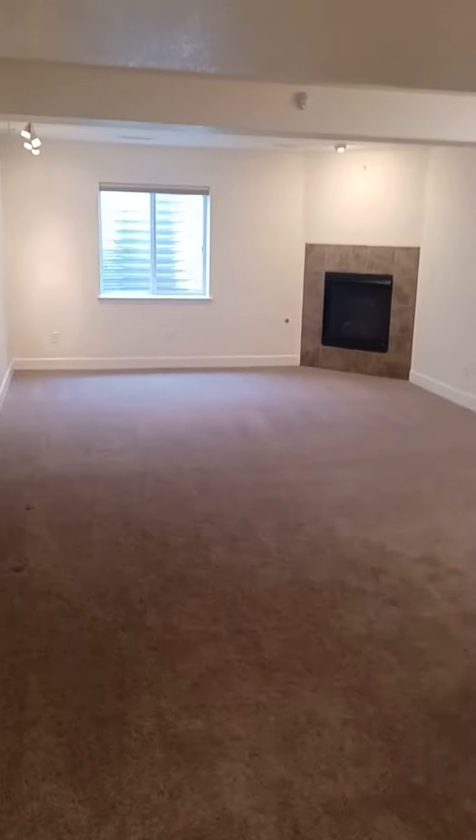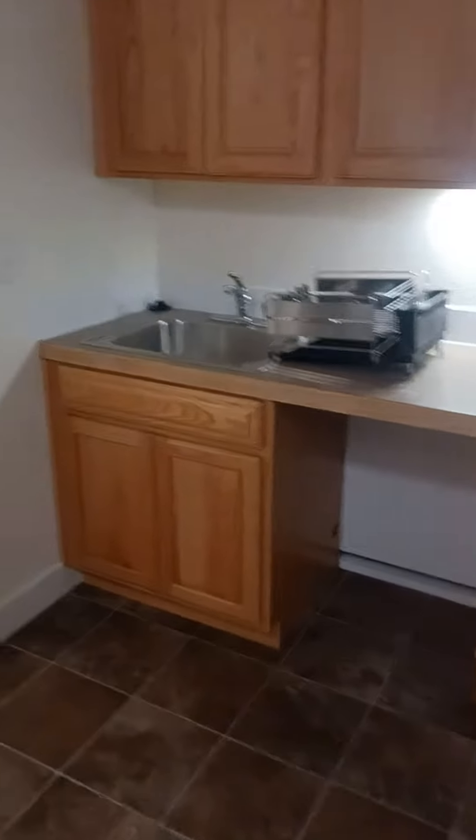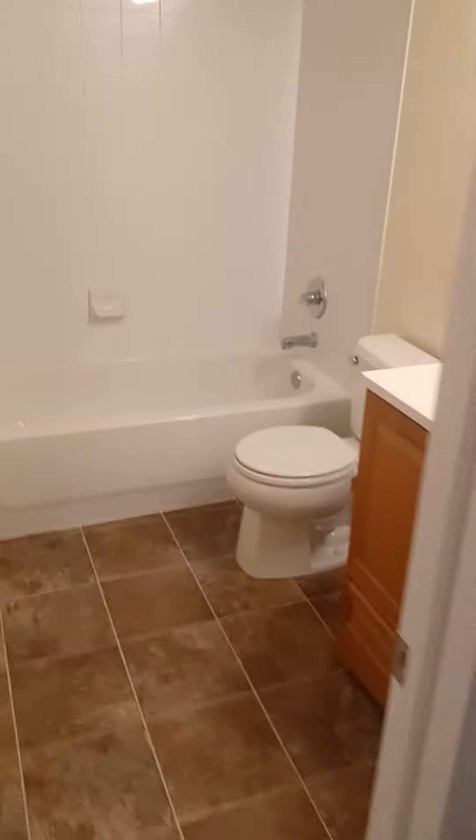We're going downstairs to a family room with a full bath and a separate bedroom. You have an entire living room, and a kitchenette and a full bathroom right here.